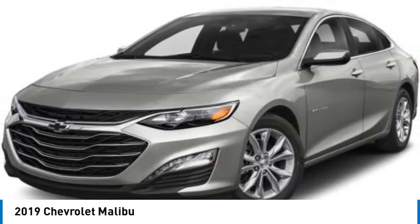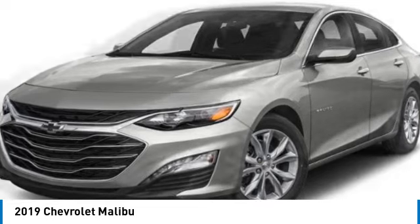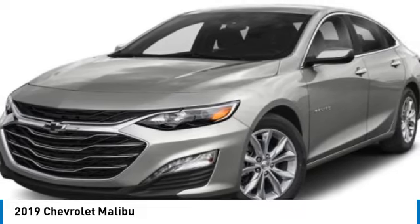Looking for the right vehicle? Check out the 2019 Malibu. A combination of performance and fuel economy, the Malibu is a great commuting car.